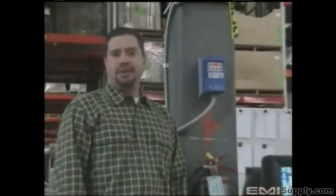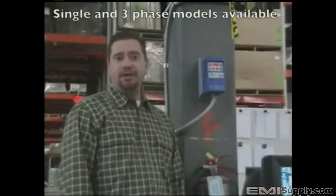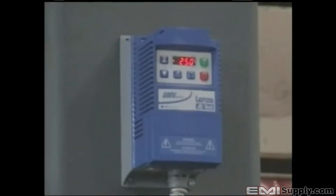The Big Dog is available in both single and three-phase models. Schaefer Ventilation Equipment highly recommends the use of a variable frequency drive to control both the fan's speed and its air velocity.